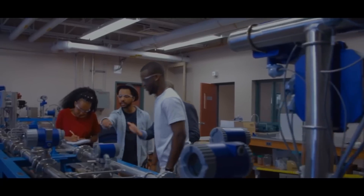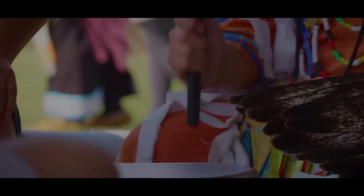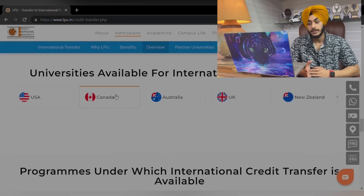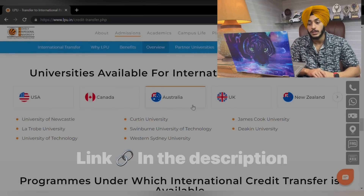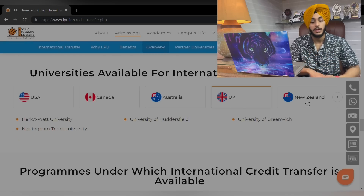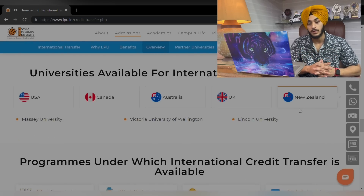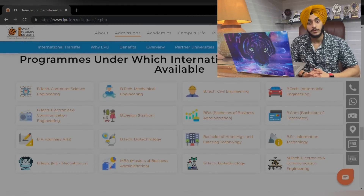LPU offers a wide range of universities in foreign countries for students to choose from, which is a very good advantage for this program. We have a lot of partnered universities. For example, in Canada we have Cape Breton University, Brant University, Laurentian University, and many more universities from different countries. These are the list of programs which are offered.